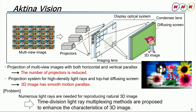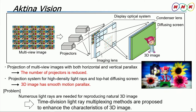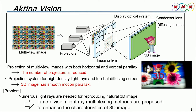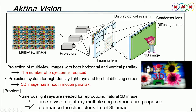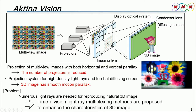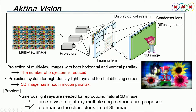...with both horizontal and vertical parallax to be projected from each projector. This allows the number of projectors to be reduced. The second key point is our high-density light ray projection system and the use of our top-hat diffusion screen, which combine to produce 3D images that have smooth motion parallax. However, a particular problem we face is that each projector has to project numerous light rays to reproduce natural 3D images.